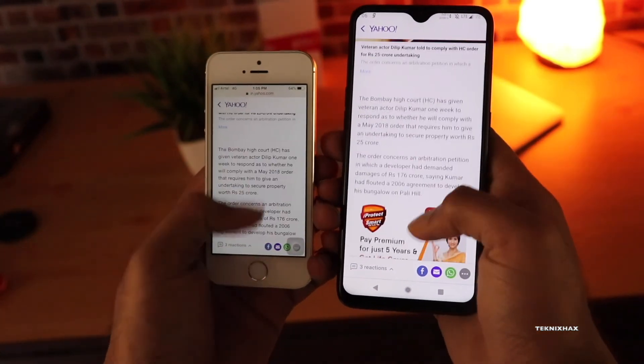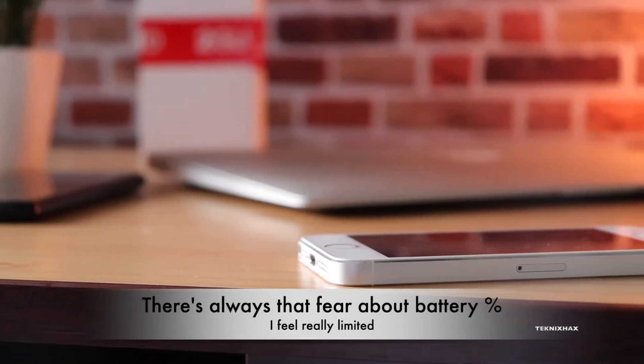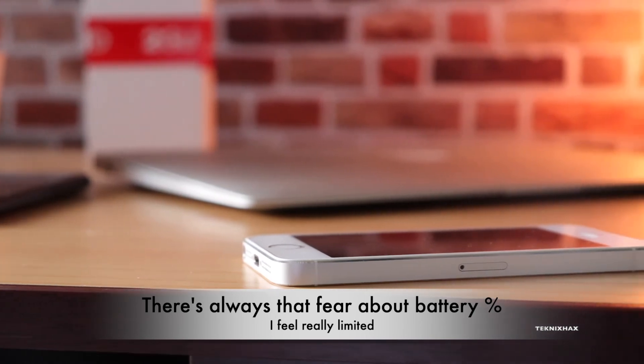My iPhone 5s gives me a screen-on time of about 1.5 to 2 hours with casual or light usage, so you can imagine.